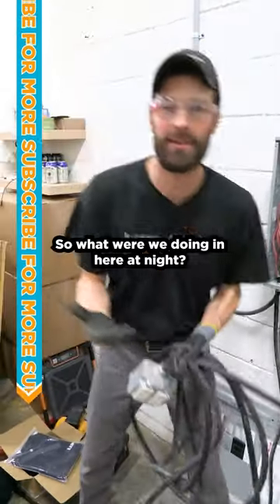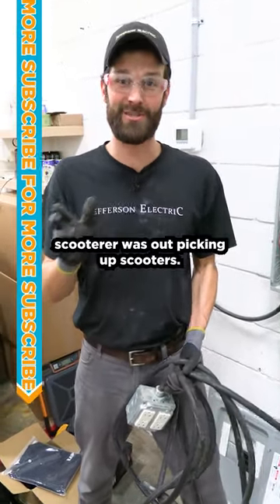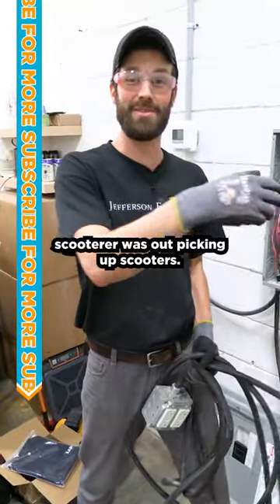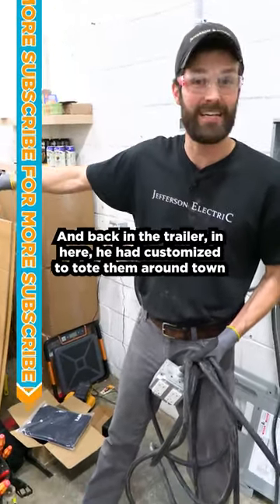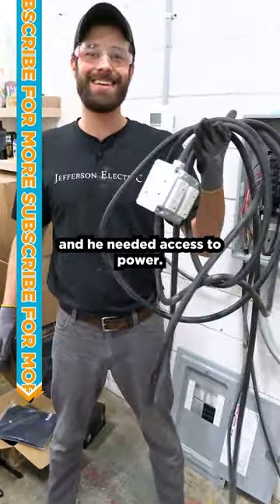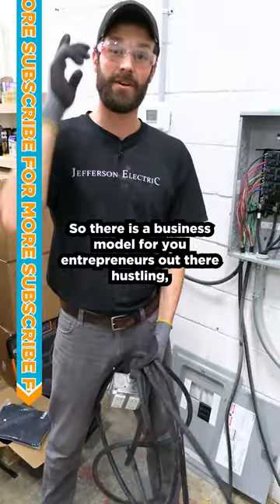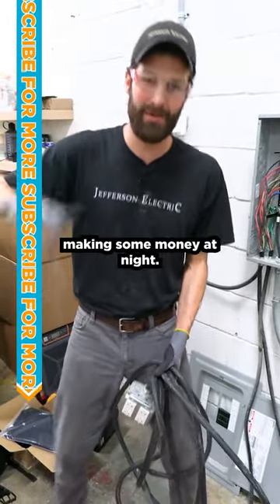So what were we doing in here at night? A Lime or Bird scooter operator was out picking up electric scooters and back in the trailer, which he had customized to tote them around town, he needed access to power. There's a business model for you entrepreneurs out there hustling and making some money at night.